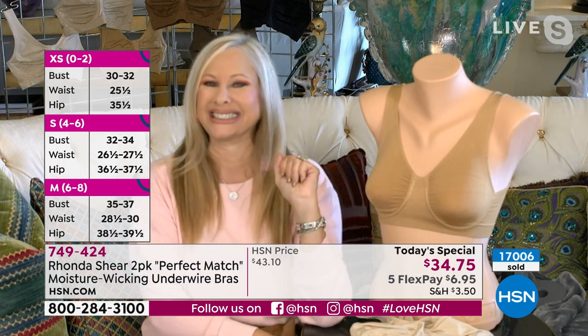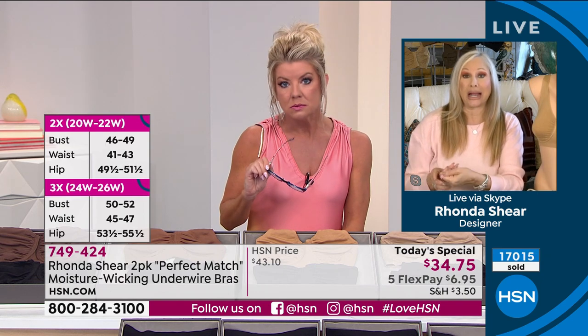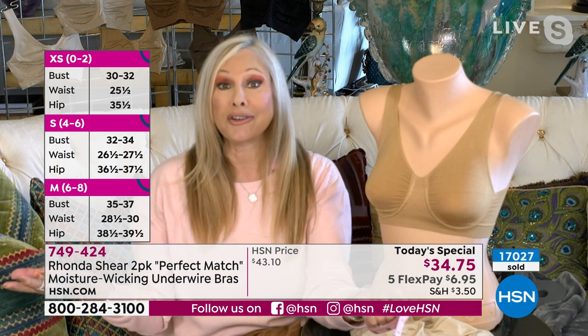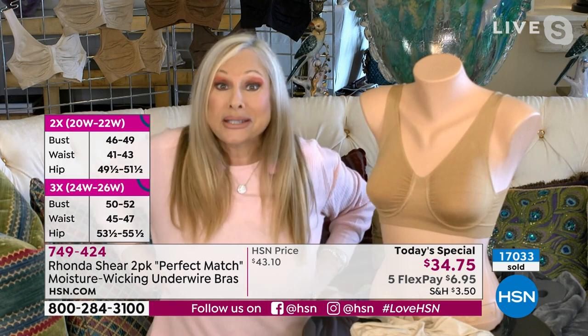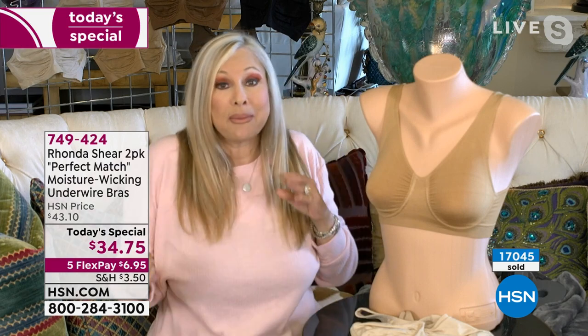Denise was asking: if she wears a 38 triple D, what size should she choose? Probably the 1X. But I'd love to know what size she takes in a blouse — if she's a large or a 1X in a blouse, go with that. Some of us carry it in our ribs. My cousin is tiny but always wears a large because of her ribs — that's just how some of us are built.